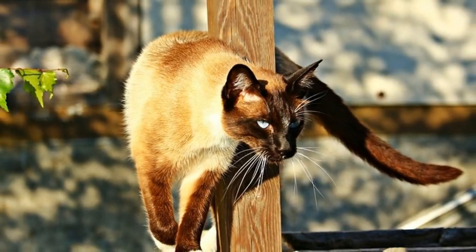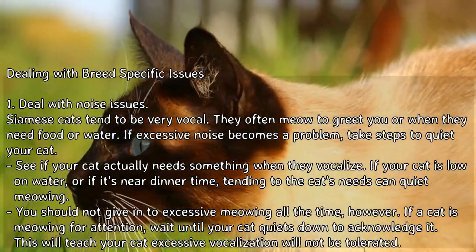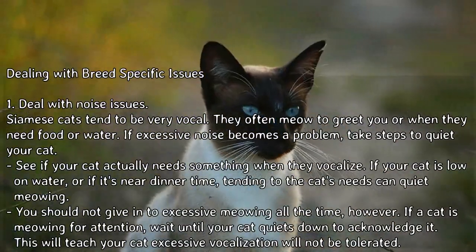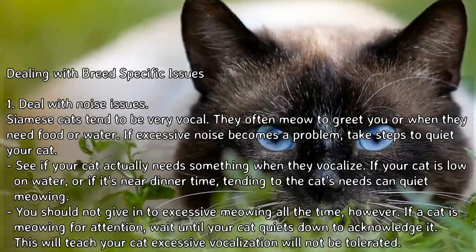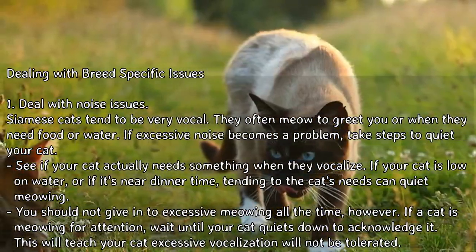How to care for a Siamese cat, part 3: dealing with breed-specific issues. First, deal with noise issues. Siamese cats tend to be very vocal — they often meow to greet you or when they need food or water. If excessive noise becomes a problem, take steps to quiet your cat.